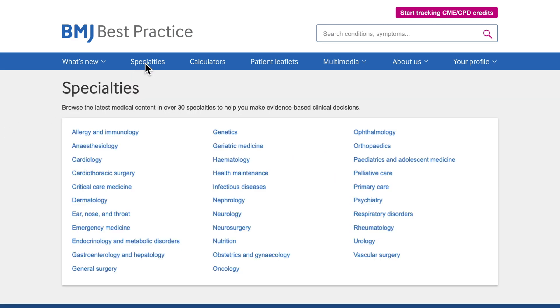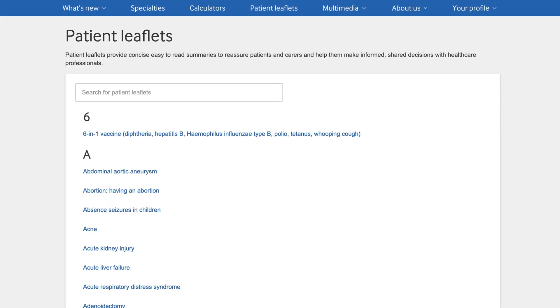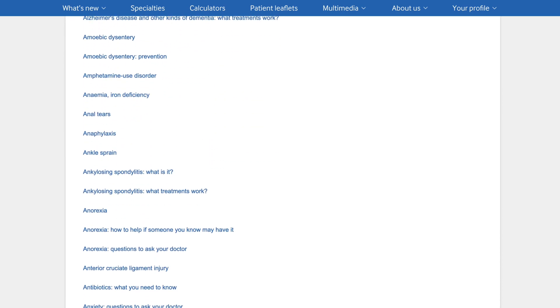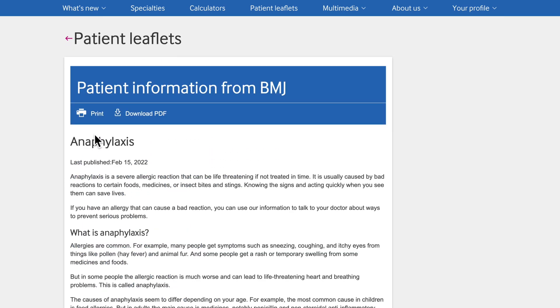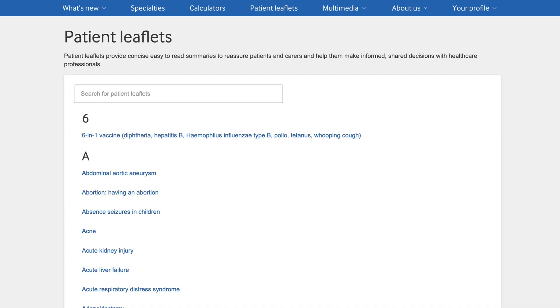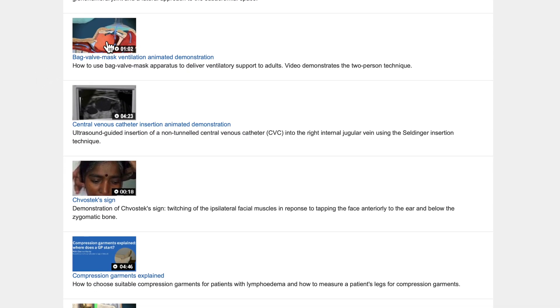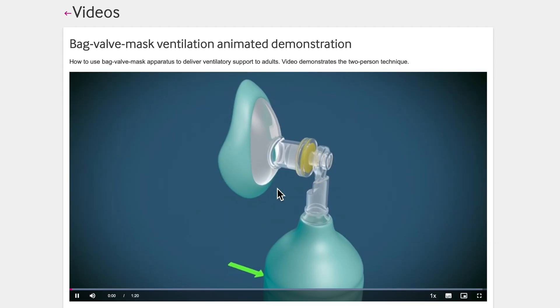Our clinical information covers over 30 specialty areas. There are over 250 medical calculators. There are over 500 patient leaflets providing concise, user-friendly summaries to help patients and carers make informed, shared decisions with healthcare professionals. Procedural videos cover essential clinical techniques such as bag valve mask ventilation, lumbar puncture, and performing an ECG.